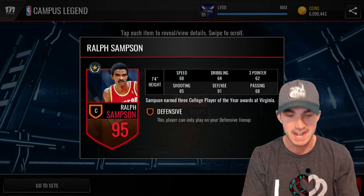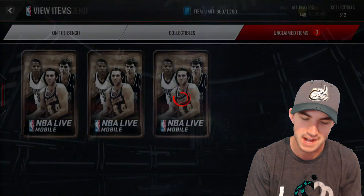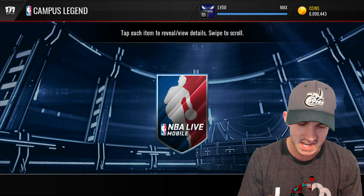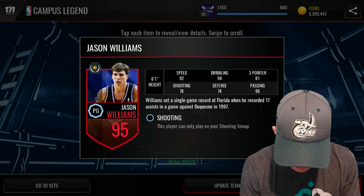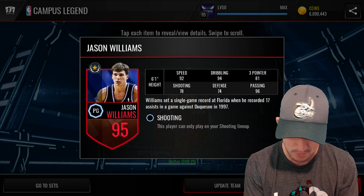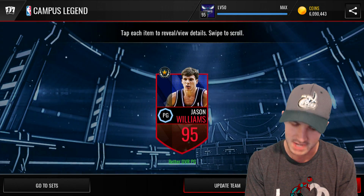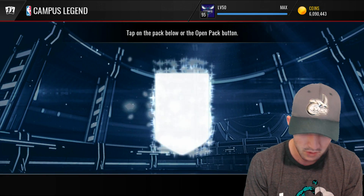Ralph Sampson — that's not a bad one. I think that's actually an improvement at center, but we got Karl-Anthony Towns so it's not an improvement. Still not a bad card — he's like 7'4" I think. Here we go with our third one. Give me a Tim Duncan — that would be a massive improvement for small ball. Jason Williams — all right, I will take that one. I probably have Steve Nash at point, so that's actually an improvement as well. If you guys want to see gameplay for any of these, comment down below. I already have Ray Allen and forgot to do gameplay with him, so I might do that in the future. Might do some Jason Williams as well.